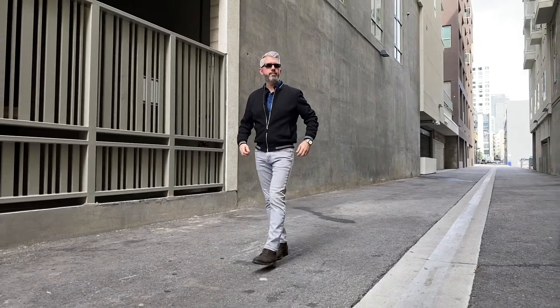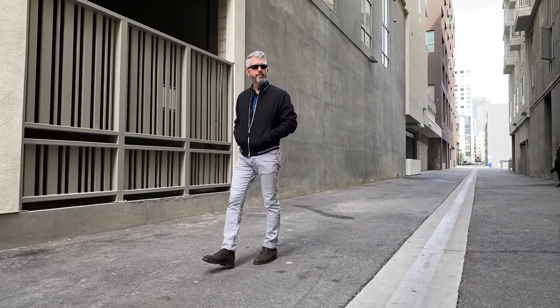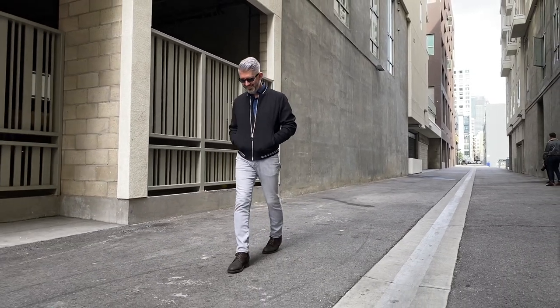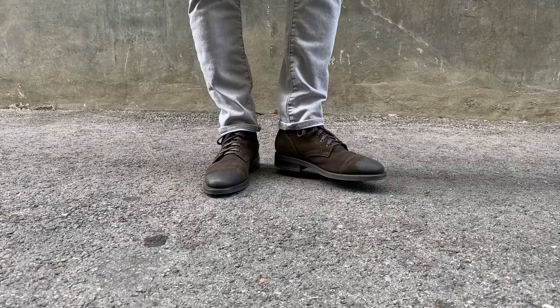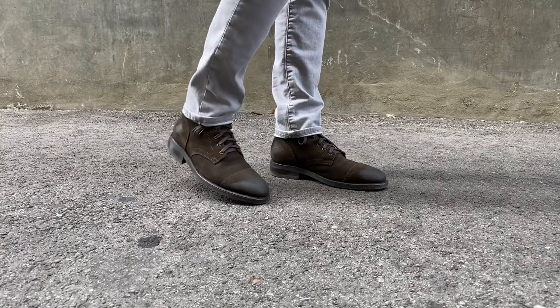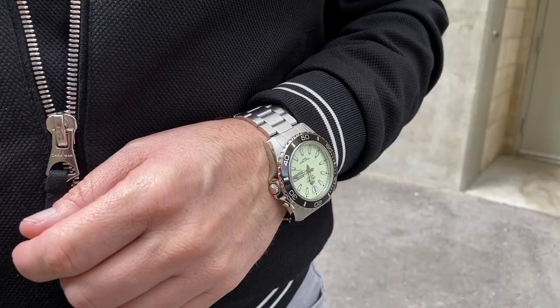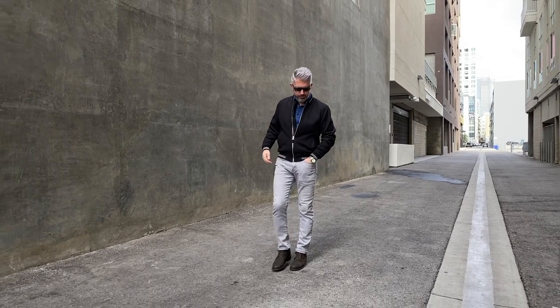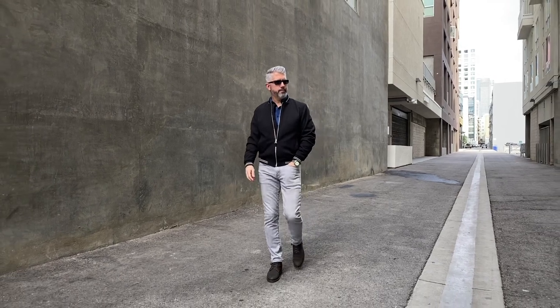For the jeans, I went with a contrast look because I'm wearing light gray denim from Express. Then I paired down below with a pair of dark olive suede captain boots from Thursday Boot Company. I think this is a pretty middle-of-the-road casual look that could work in a lot of different situations, and I hope you enjoyed it.